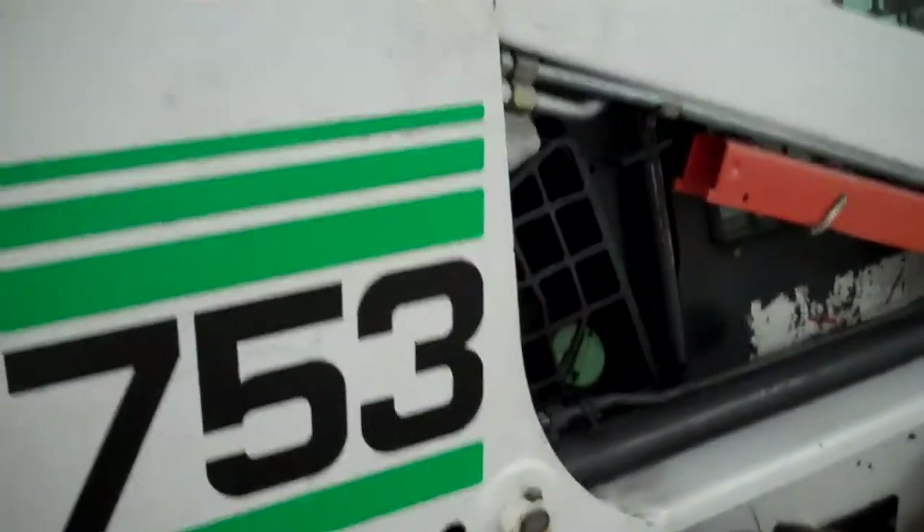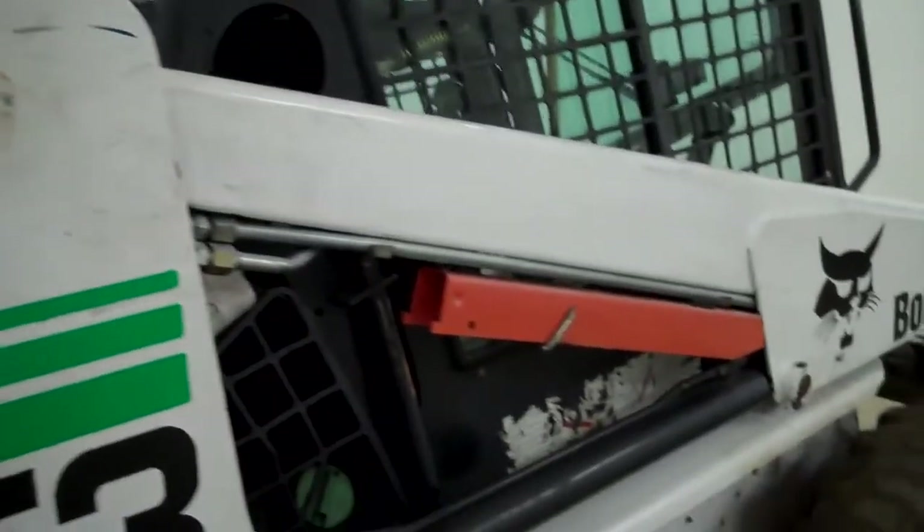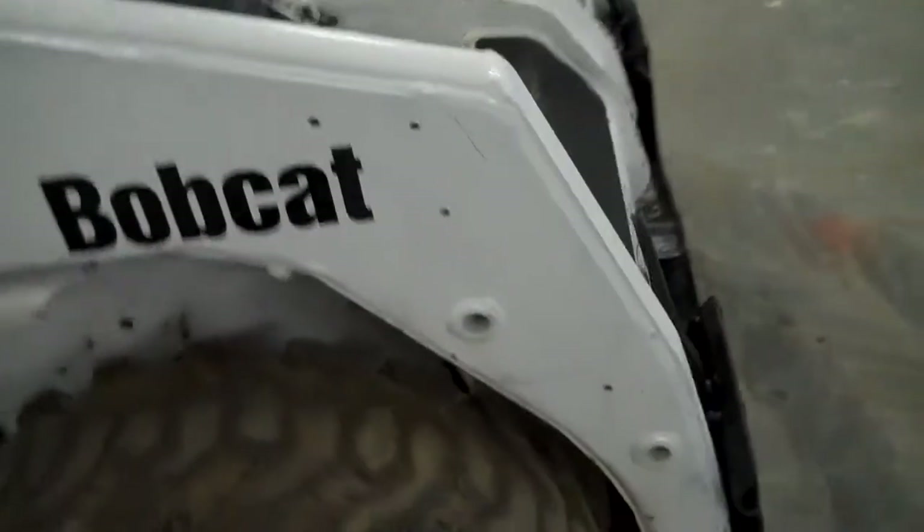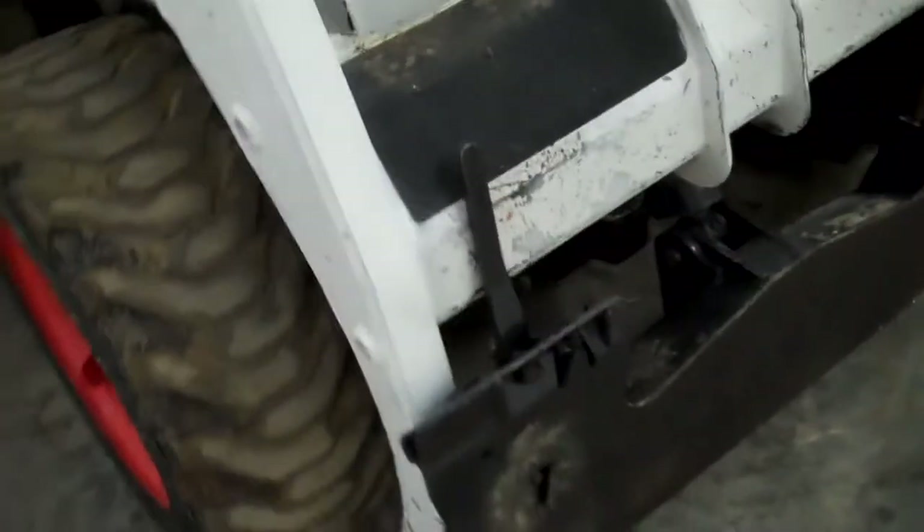The 753 has got a 1300 rated operating capacity. That puts the tipping load at 2600. This will easily lift a ton and move it with ease.